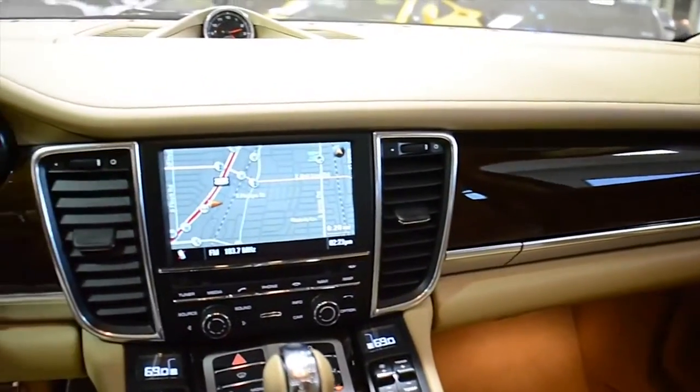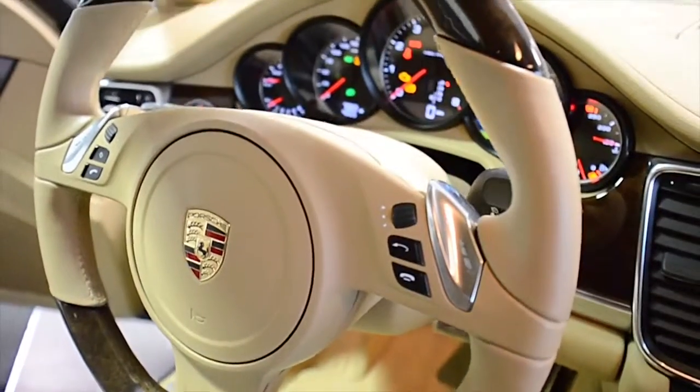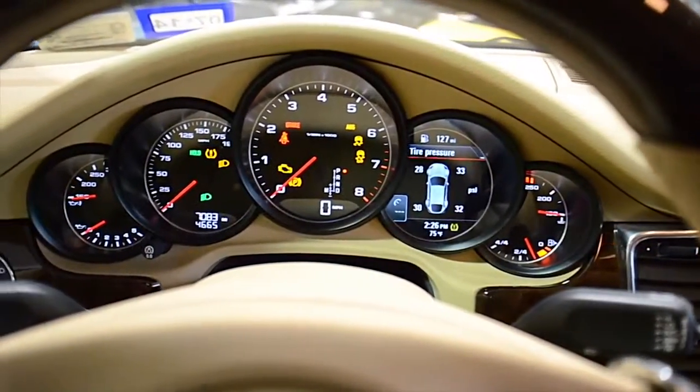Additional features include power heated rear seats, power up-down rear hatch, perforated leather seating, leather and wood steering wheel, 19-inch silver painted sport wheels, silver calipers, and much more.